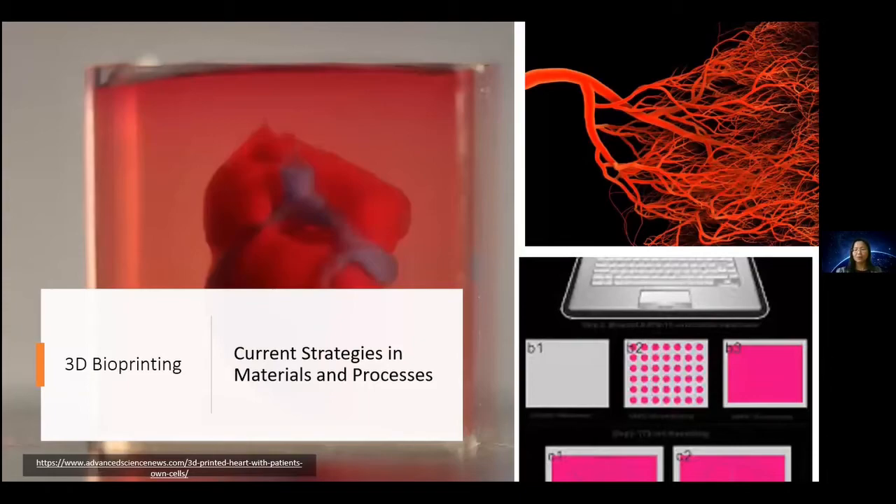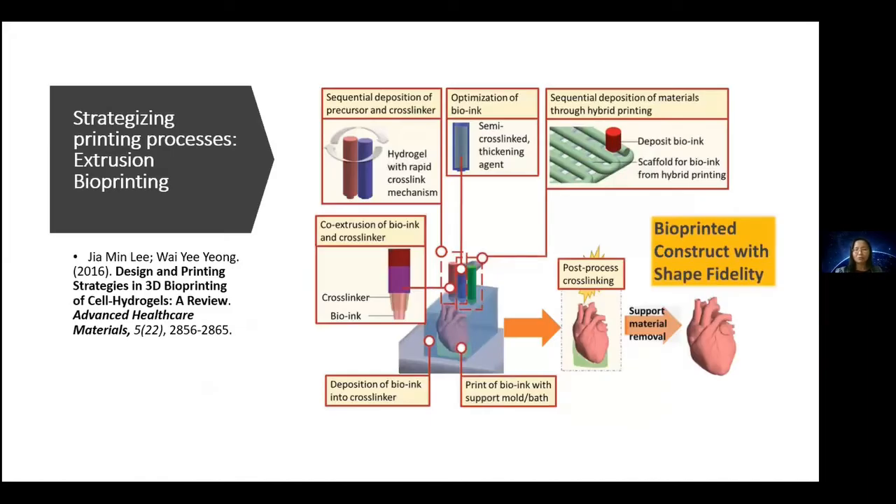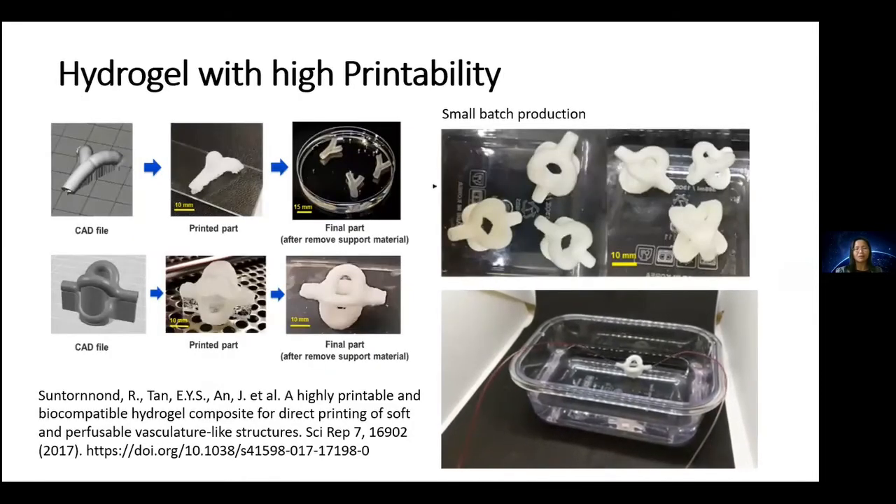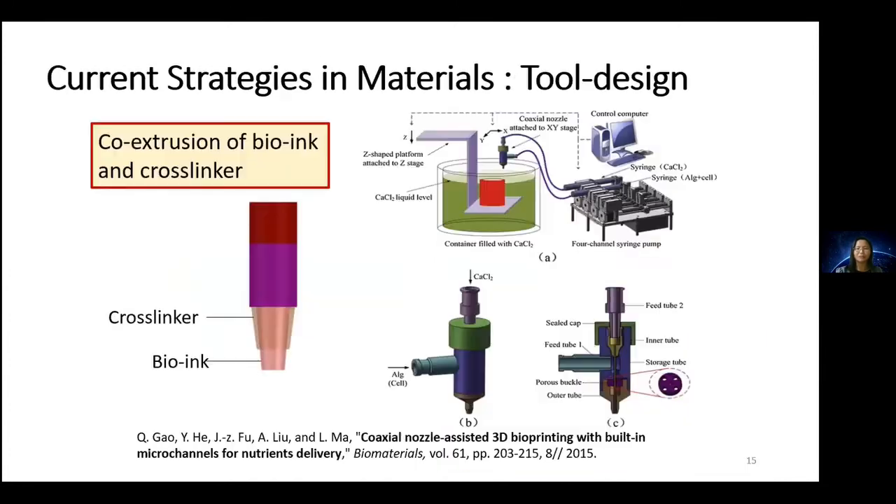What are the current strategies in materials and processes? For extrusion-based printing, achieving the end construct with specific shapes and fidelity requires creative thinking around material cross-linking during or after the process. One approach is material design: optimizing the viscosity of bio-ink to achieve resolution and accuracy. Another strategy is tooling design on the bioprinter, using co-extrusion of bio-ink and cross-linker so they meet at a certain point, forming a material that holds its shape for layer-by-layer construction.